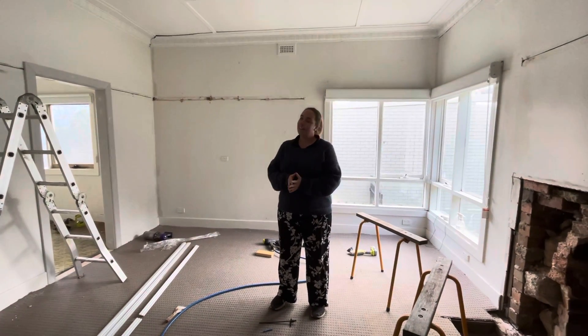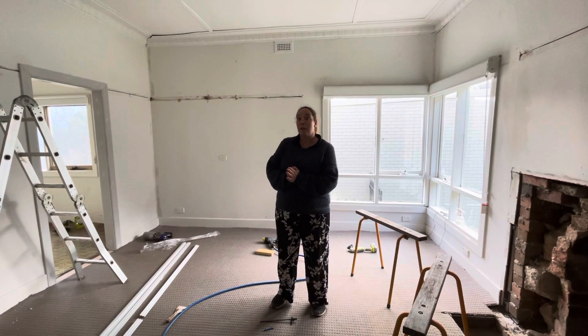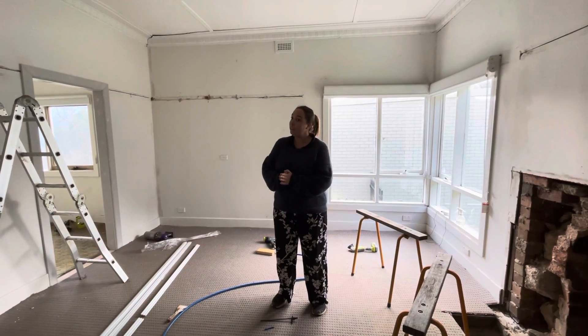We've got power at home, thankfully. But here, it's now Monday afternoon, and it's either coming back on tomorrow, Wednesday, or Thursday.